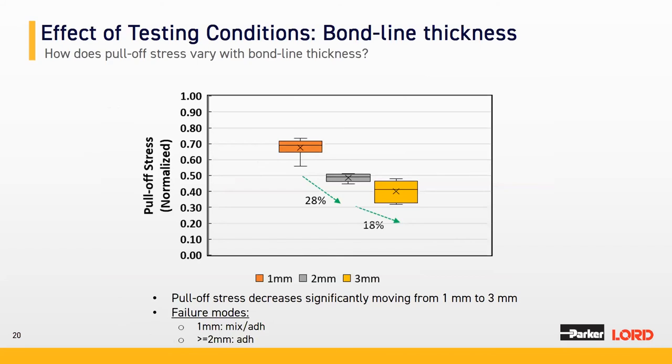Looking at bond line thickness and how pull-off stress changes: moving from 1 mm to 3 mm bond line thickness, pull-off stress decreases considerably — a 28% reduction going from 1 to 2 mm, and a further 18% reduction from 2 to 3 mm. As for failure mode: at 1 mm it was mostly mixed and adhesive, but at 2 mm and above, everything transitioned to adhesive failure.